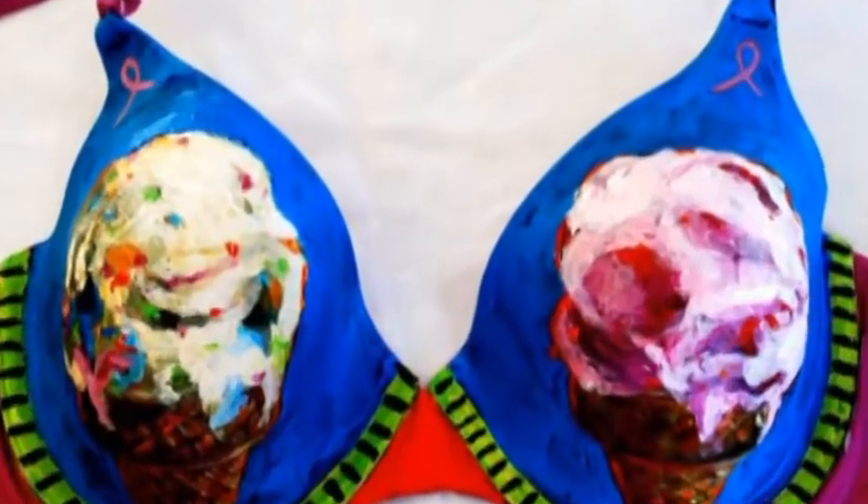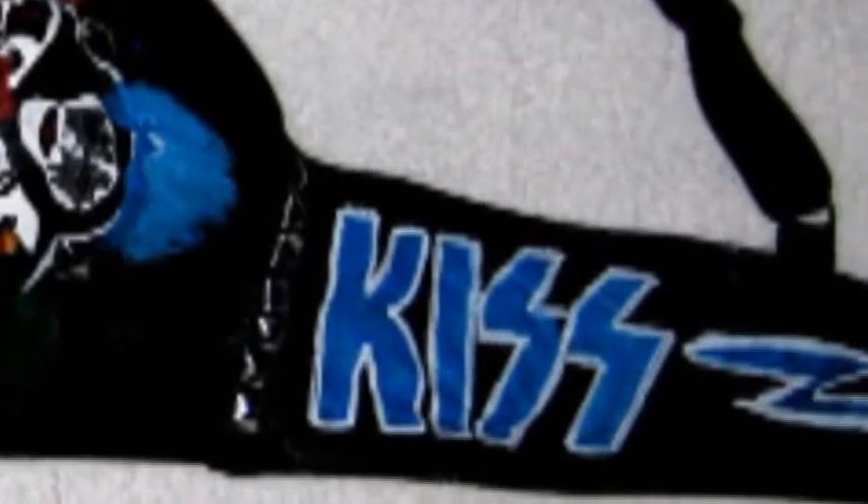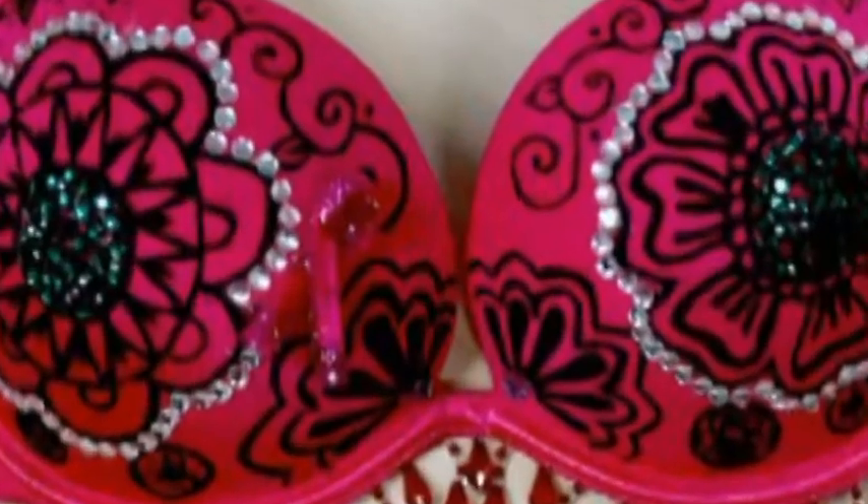I put it out on my Facebook page and said, 'Hey everybody, I painted a bra to raise awareness for breast cancer. Who wants to join in with me?' I got a lot of interest from the local artists that I'm friends with, and then I went ahead and set up a new Facebook page for that.